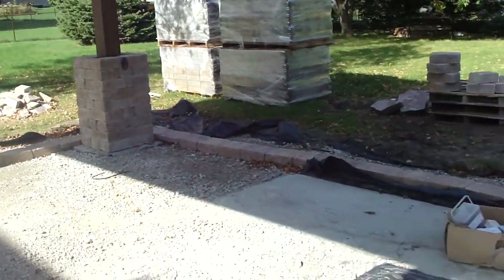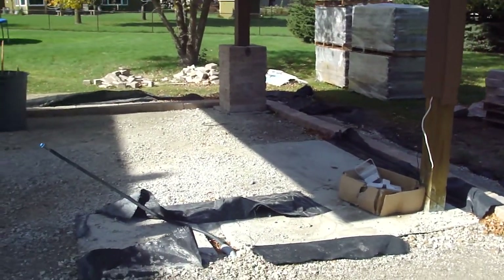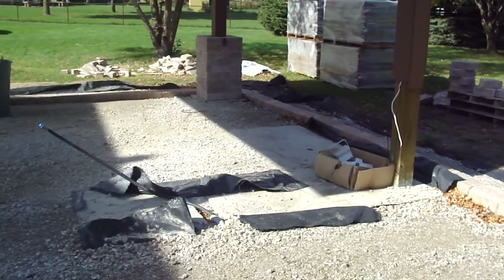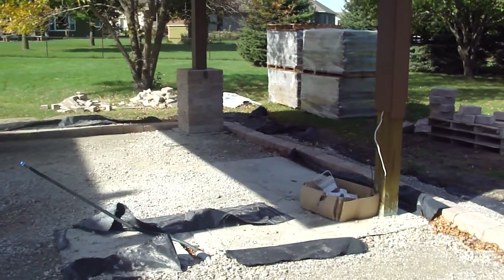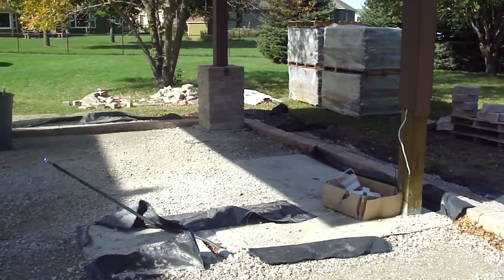So you may be wondering why on such a beautiful fall day it's pretty quiet around here. The missing component is the outdoor kitchen, custom built by Bell Guard and their Harmony Elements group. That was a custom order piece and should be here hopefully in a matter of days.